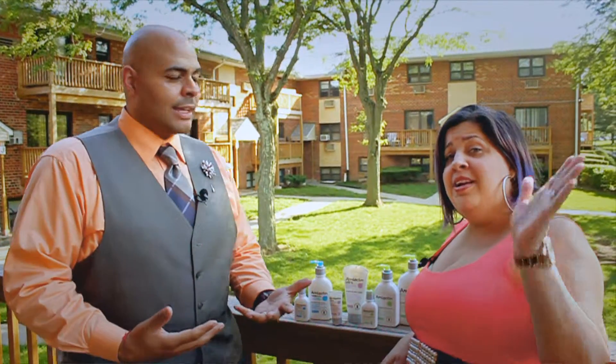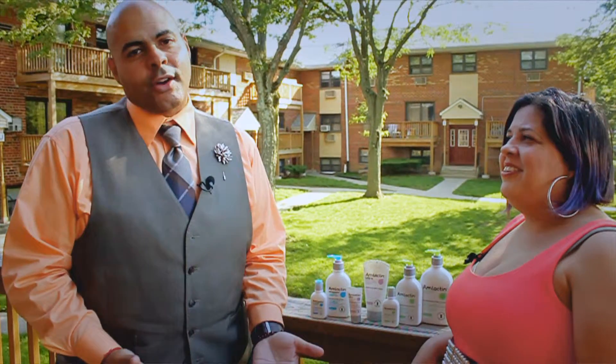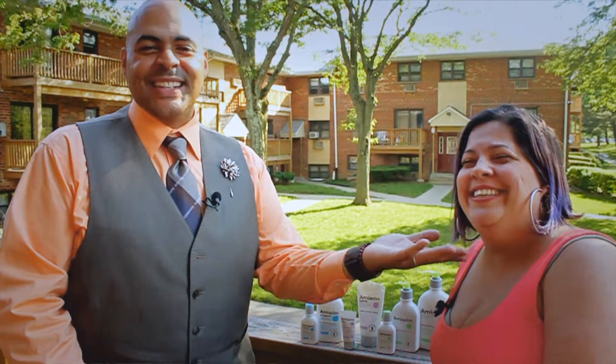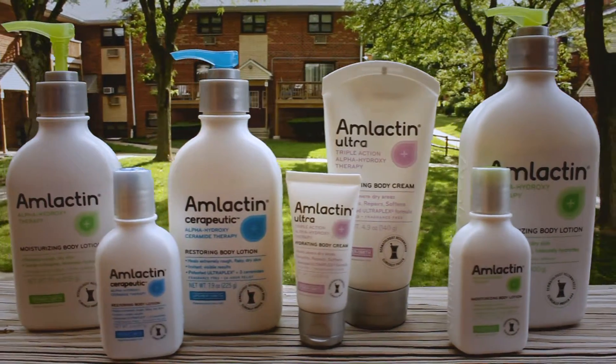Hey everybody, I'm Zae Zae. And I'm Ninette. Yes, this is my lovely wife Ninette. I'm doing this video with her because she's a little shy, but look how pretty — look at that smile. That's why I married her. Okay, so we're here to tell you about our brand new sponsor Amlactin. ZaeZae.com and Amlactin have teamed up to make sure that the world is properly moisturized.